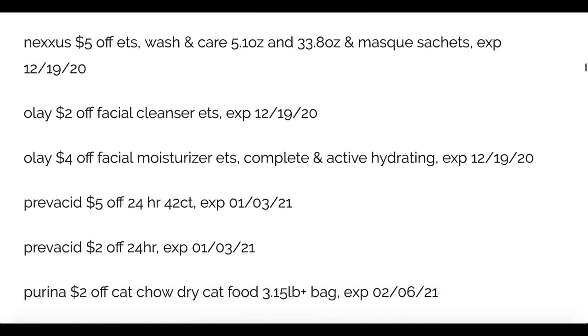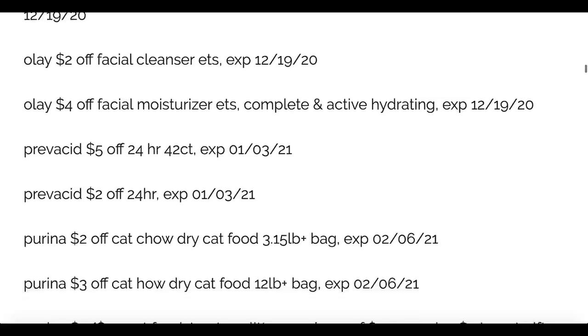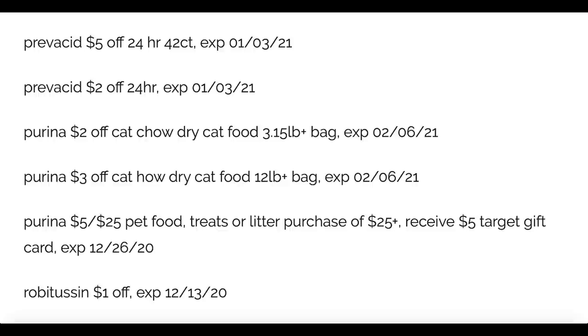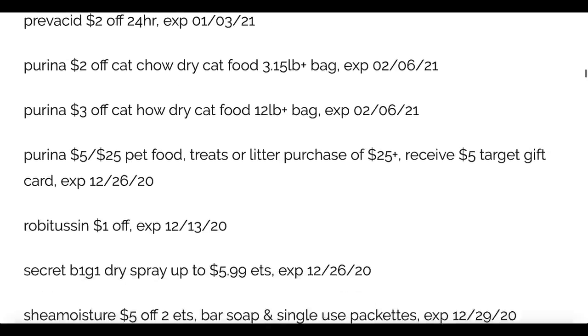Olay Facial Cleanser two dollars off, plus a couple of other facial moisturizers at four dollars off. We have Prevacid and Purina — dry cat food, the 12 pound bag and the 3.15 pound bag have different coupons. There's also a five off twenty-five pet food, treats, or litter Target coupon you can use in conjunction with the Purina coupons, expiring the 26th. The Purina coupons are valid through February 6th of next year — about two full months.